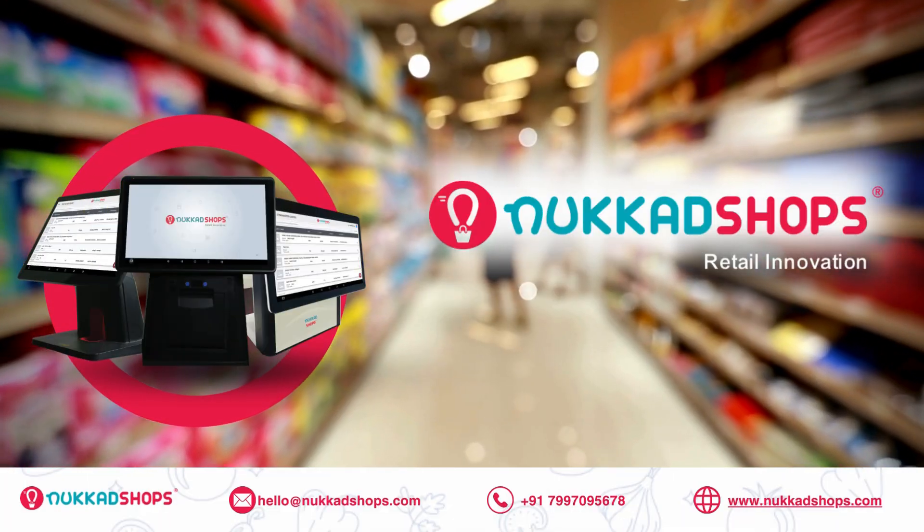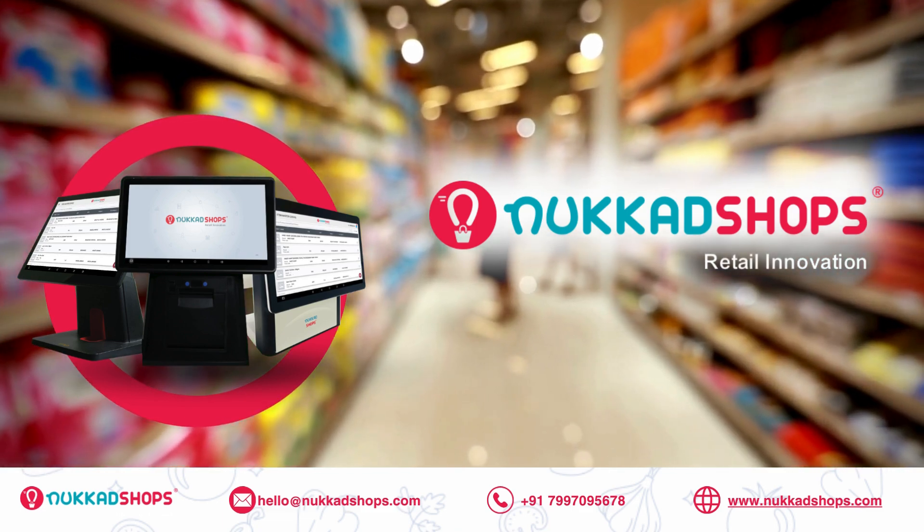Transform your retail experience with Nukid Shops. Schedule your free demo today and see the difference.